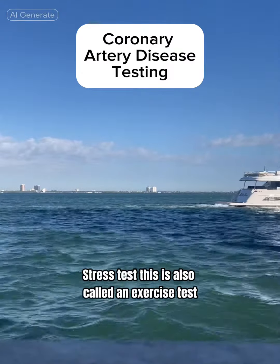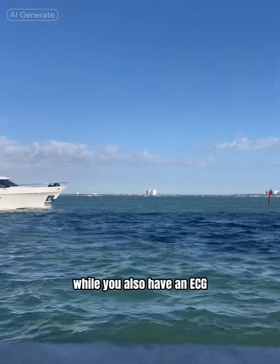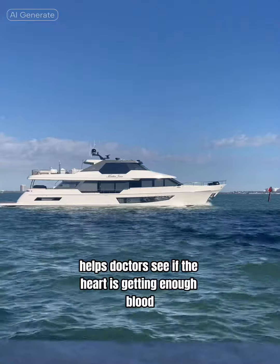Stress test — this is also called an exercise test. For this test, you might be asked to run or walk on a treadmill while you also have an ECG. Physical activity increases the heart's need for blood. This test helps doctors see if the heart is getting enough blood.